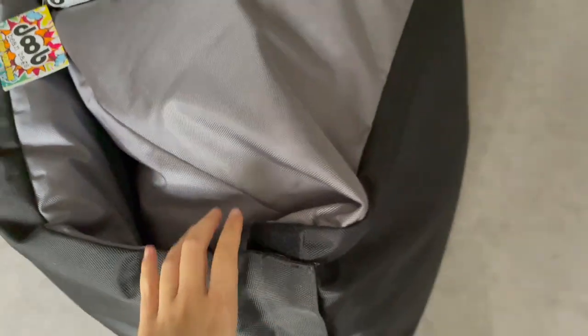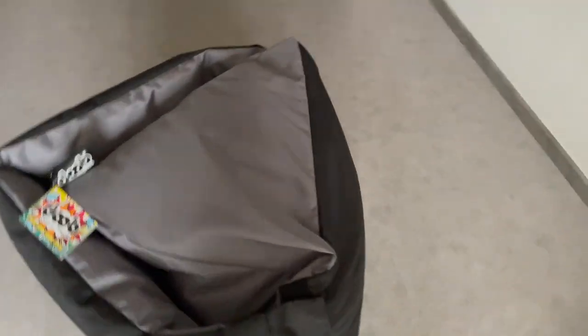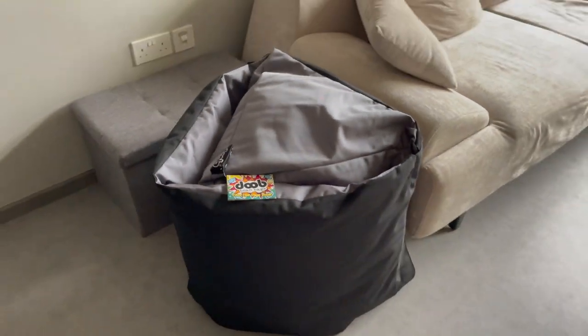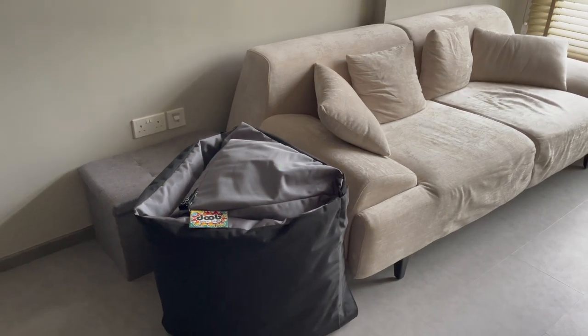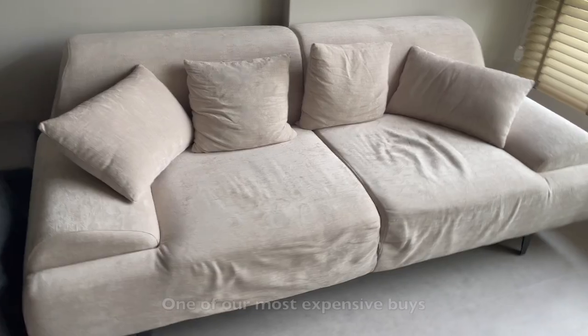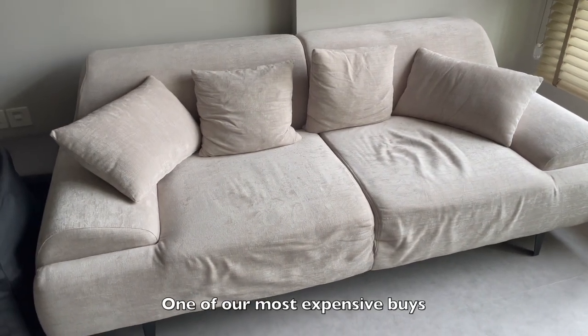I think this is one of the best buys, but at the same time I wish my husband hadn't bought it because we didn't plan for it to be in the living room. Right now it's just being used as a footstool in the living room.